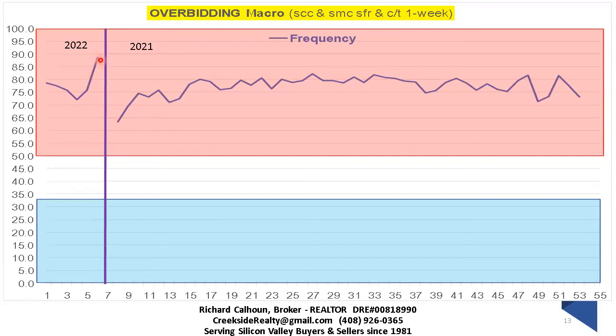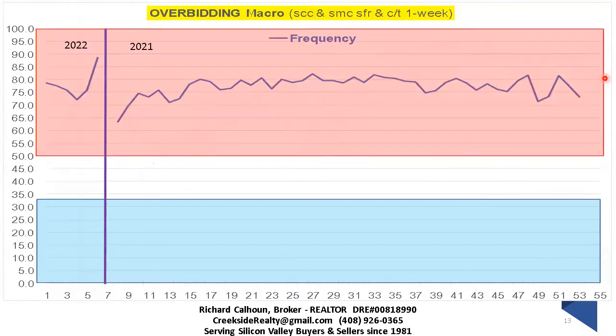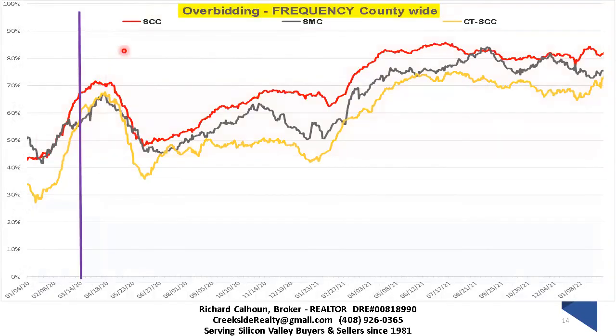Looking at the data over time: Santa Clara County is outperforming San Mateo County in frequency of overbidding. San Mateo County outperforming was on the speed of the marketplace — these are clearly related. San Mateo County is at about 73%, Santa Clara County looks like about 81%, and condos and townhouses are down around 60%. This will be five-week data, which is why it's approaching 90% — the full-area number isn't near 90% because some areas are nowhere close, but that one-week snapshot captures the most recent surge.